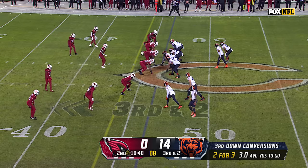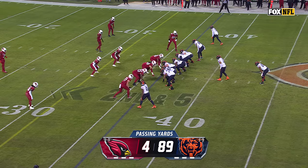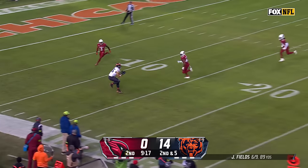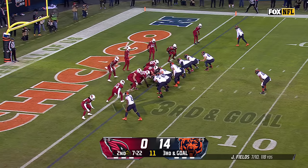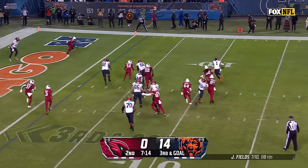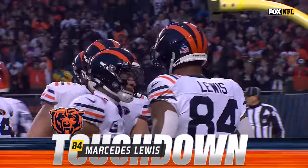Cole Kmet is really having himself a day, and the handoff right up the gut to Roshon Johnson who has a first down. Off the play fake, Fields airing it deep — Kmet is open, he's got it inside the 10, first and goal Chicago. Third and goal at the one, Fields play fake — makes it, twice in trouble, chase, throws — caught, touchdown! The ageless wonder Mercedes Lewis with six.